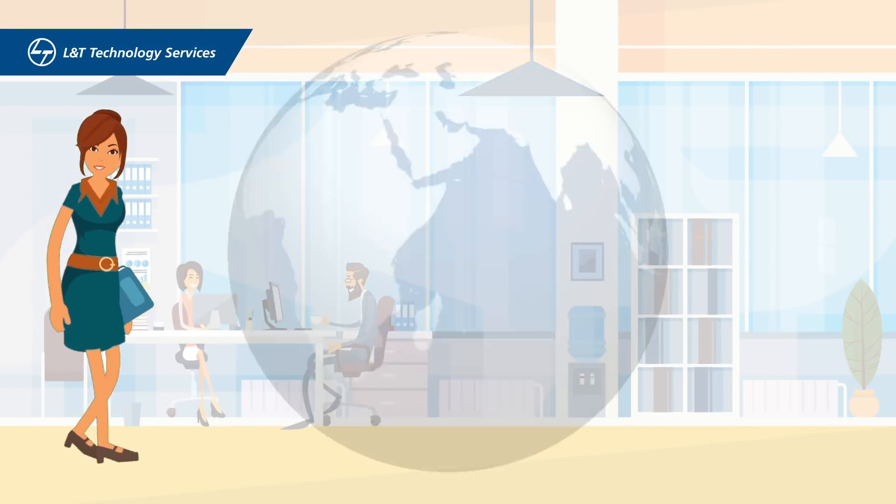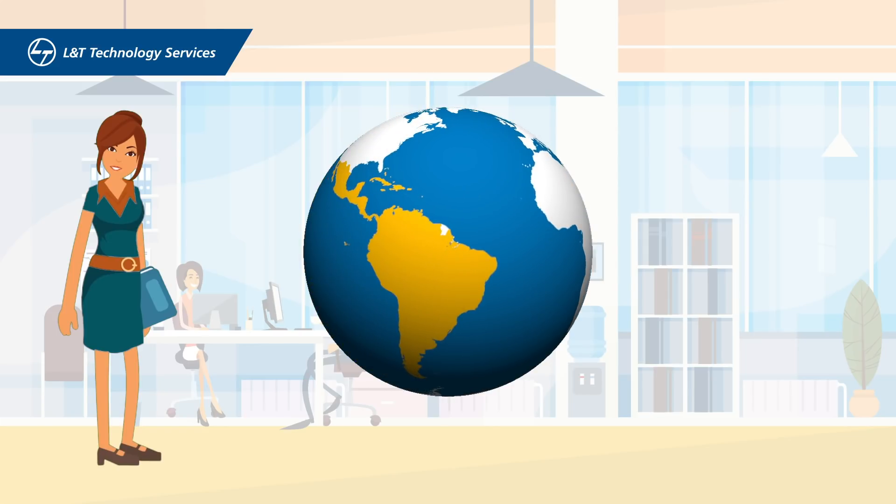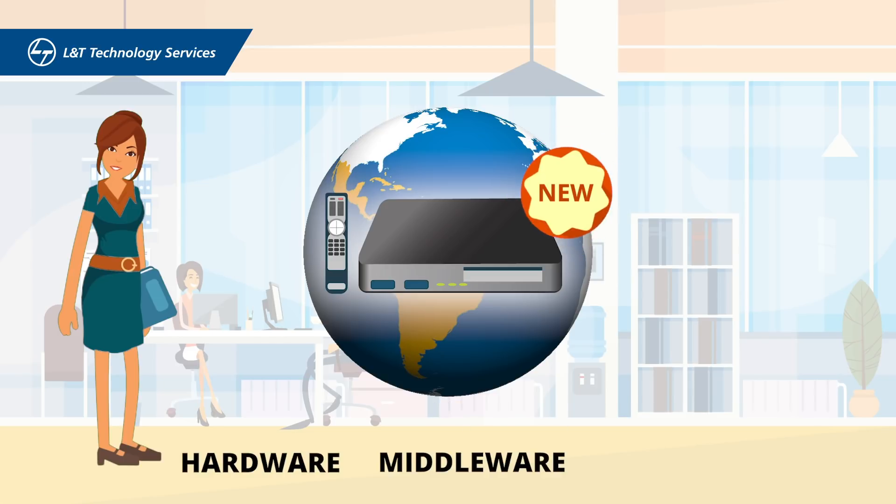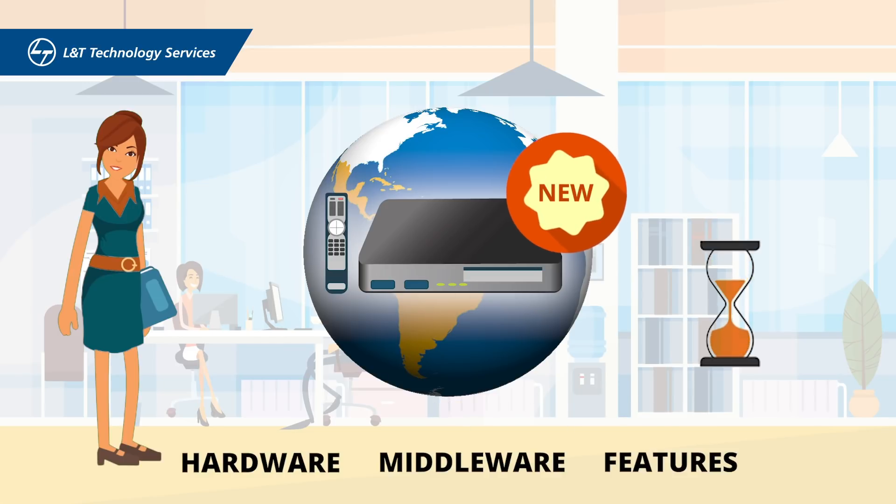Tier 1 MSOs in the Latin America region wanted to replace their legacy set-top boxes with new hardware, middleware, and features in a short time frame.